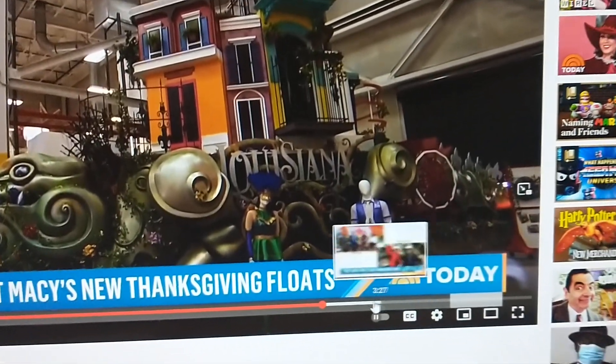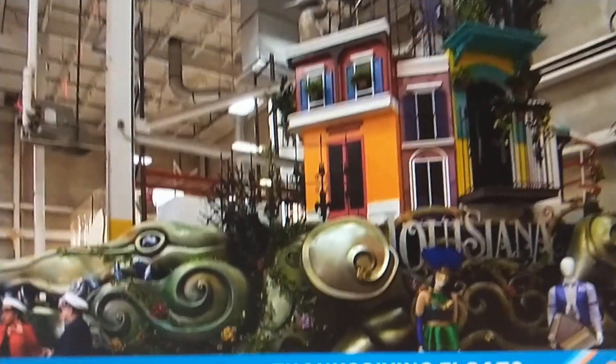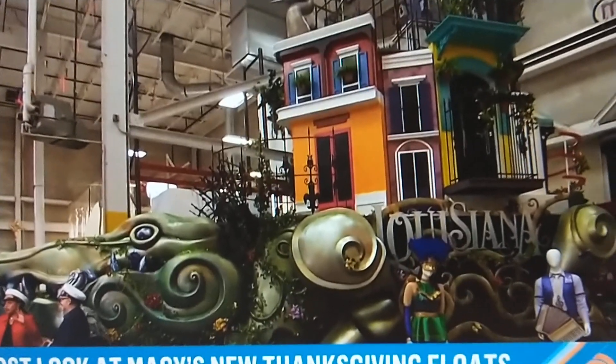Our new floats this year are really colorful. And honestly, I think I can't wait for this year's Macy's Parade. I think this is going to be probably one of the best parades this year. Here we go.